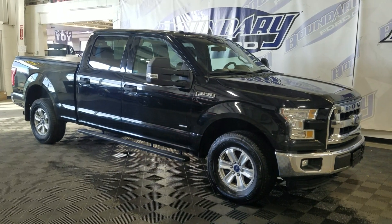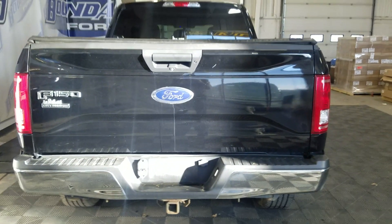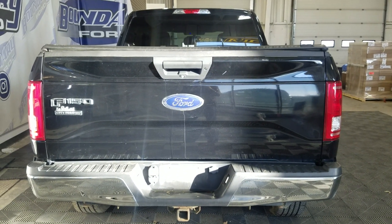This 2016 F-150 also comes with a remote start as well as an engine block heater. At the rear we have a power lift tailgate as well as a rear camera with reverse sensing systems.